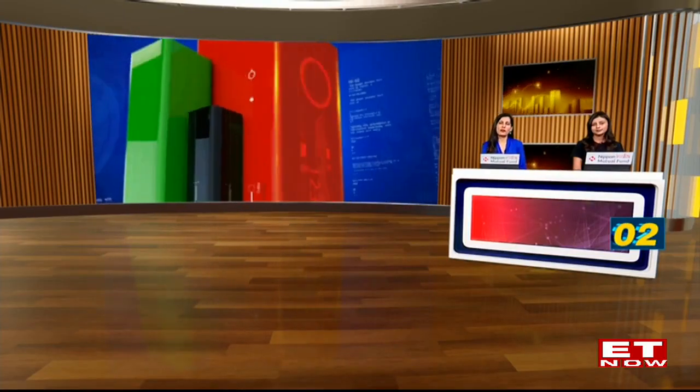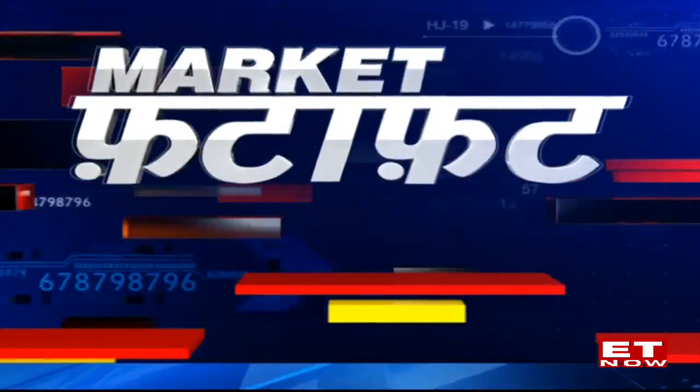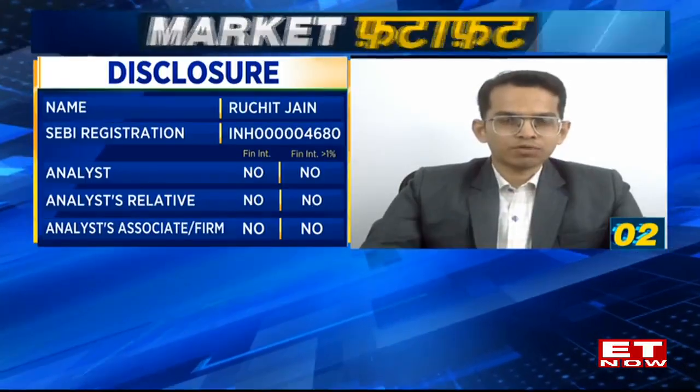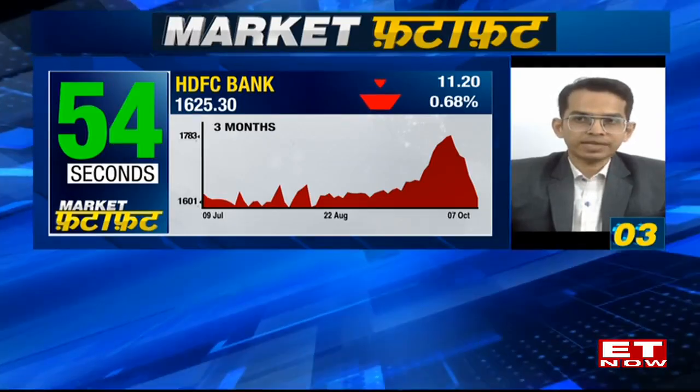Richard, you have picked out HDFC for us on the charts. This counter has done nothing in the last six months or last one month — it's been in long consolidation. When does this start moving? Why have you picked out this counter for us today? Well, if you look at the last three or four months, the stock has seen a broad consolidation phase, recently along with the Bank Nifty. The previous swing high of 1790, where the July highs were, the stock has again retraced from those levels.